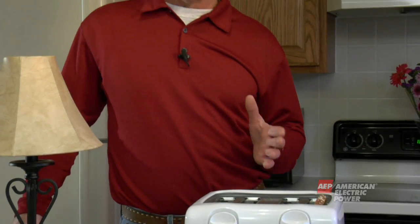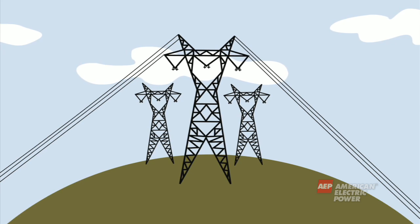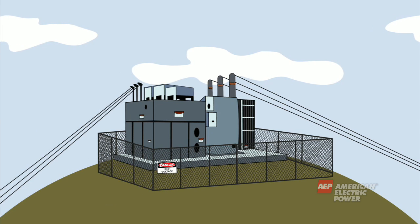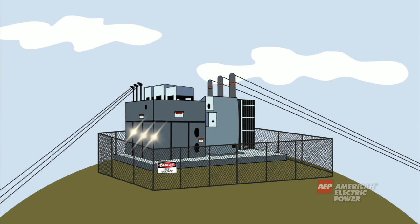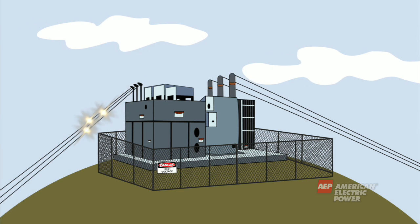The electricity needed to toast a piece of bread takes quite a journey to your wall outlet. It passes through many pieces of equipment and if misused, can cause injury. Electricity is made at the power plant and leaves the plant through transmission wires. This high-level electricity travels long distances through the transmission wires until it arrives at a substation, where it goes through a transformer and is stepped down to a lower, more usable level.